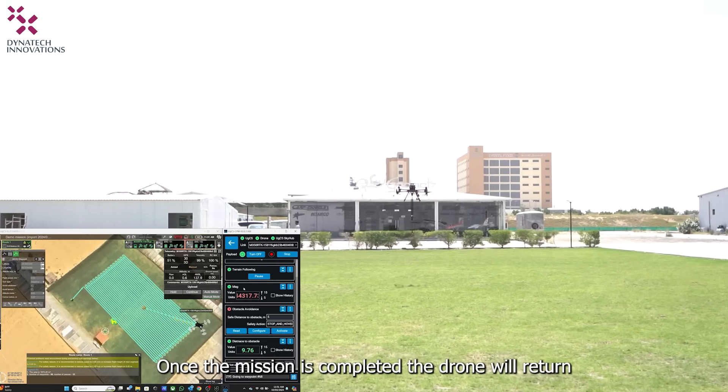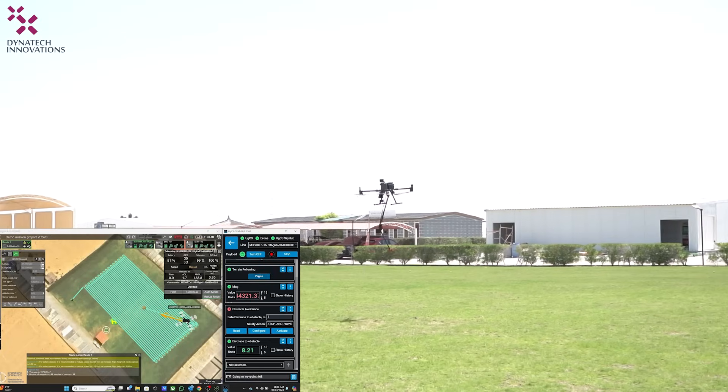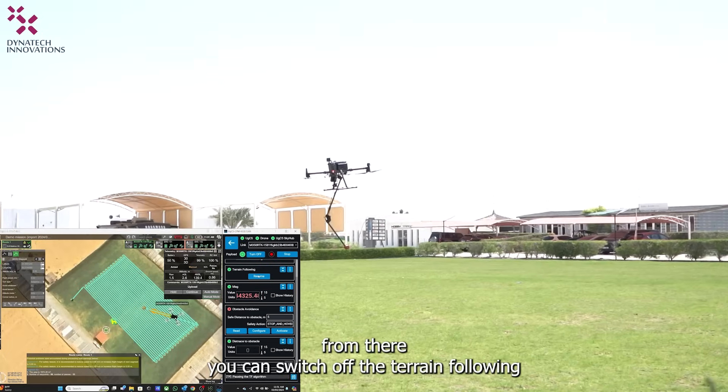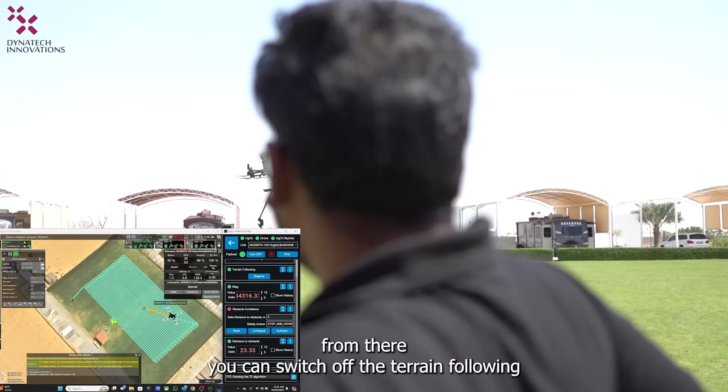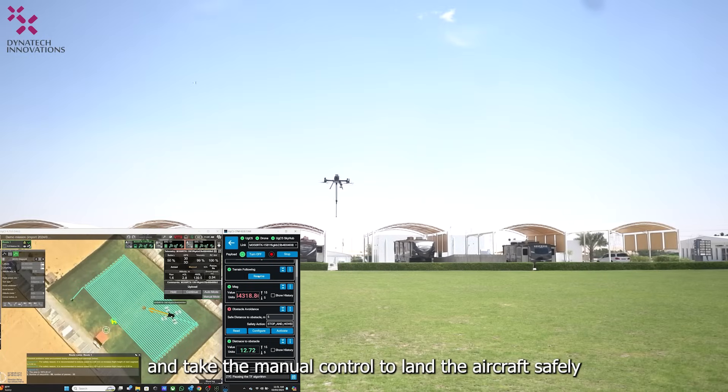Once the mission is completed, the drone will return to the last waypoint provided. From there, you can switch off the terrain following and take manual control to land the aircraft safely.